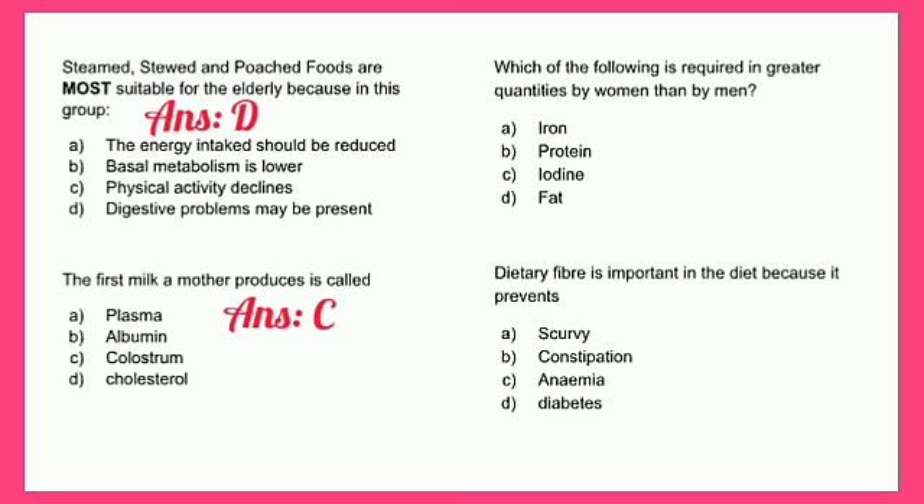Which of the following is required in greater quantities by women than by men? A - iron, B - protein, C - iodine, or D - fat. The answer is A - iron, because women go through monthly menstrual cycles and need that extra iron to replace what is lost during menstruation.